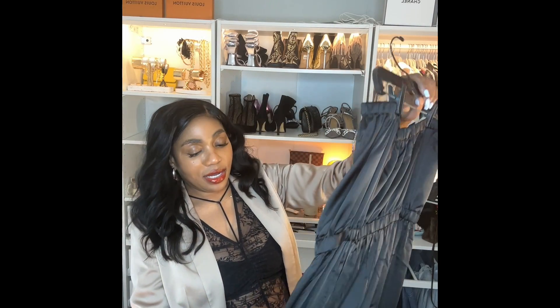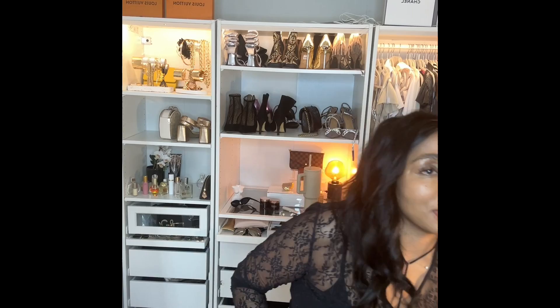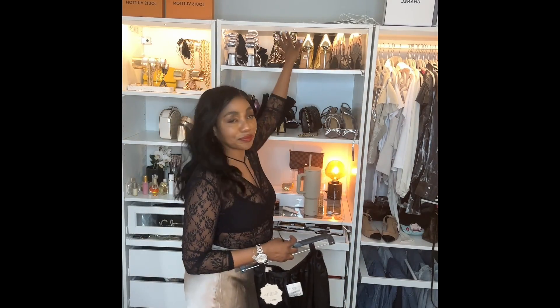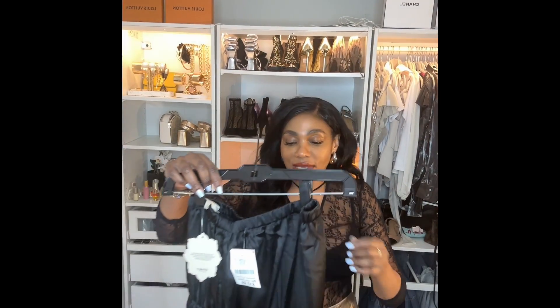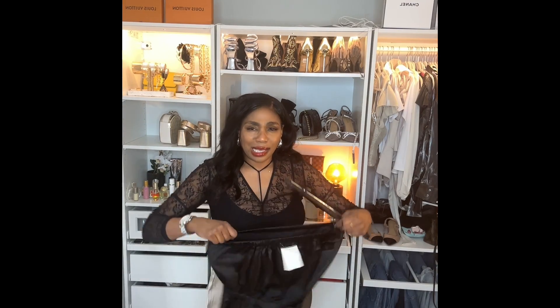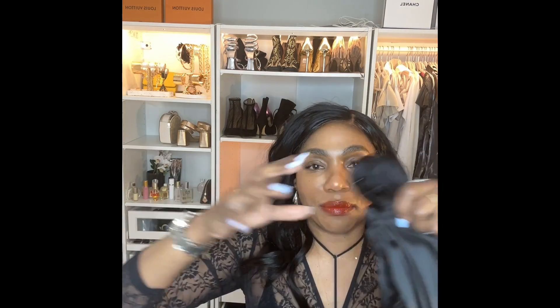This piece I found at Burlington. I found this little jumpsuit at Burlington and I thought it was really cute — it looks like more than what it is. It's a white satin suit with cargo pockets on the side. I'm going to try this on for you guys.